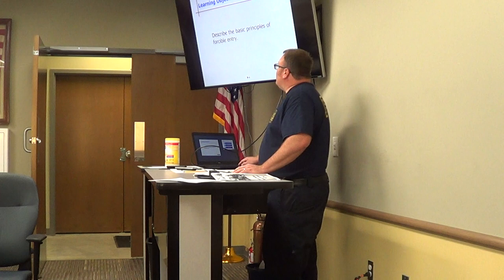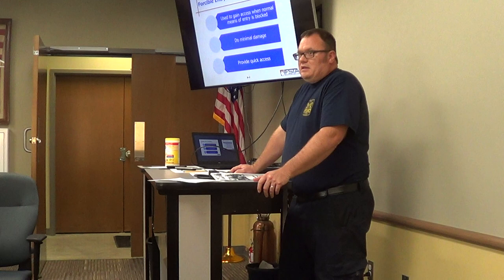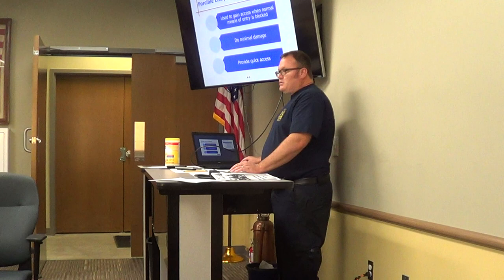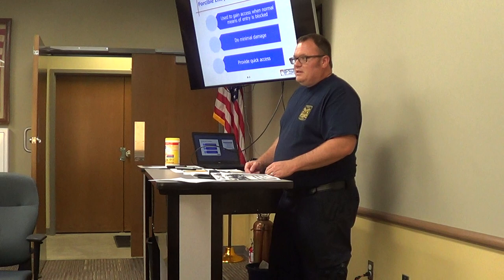As far as the principles of forcible entry, what are some of the reasons why we want to do forcible entry? Locked doors, potential for fire, potential for victims. It's used to gain access when normal means of entry is blocked. Our goal is to try to do minimal damage. I have a through-the-lock kit — if you're not familiar with that, it's like a lock picking kit that I brought out, so if you want to play with that when you get done with the forcible entry prop.